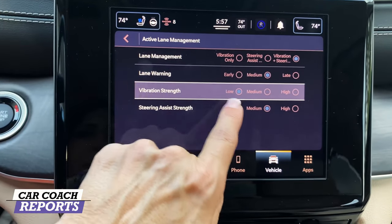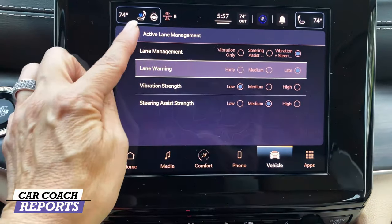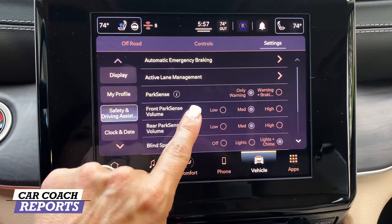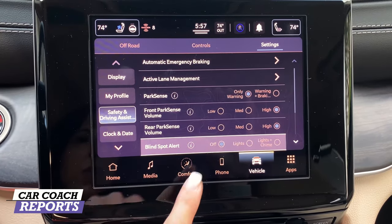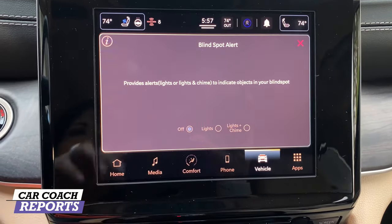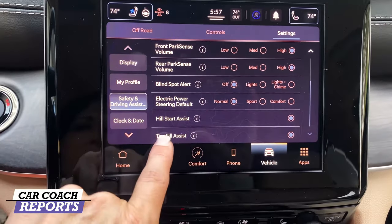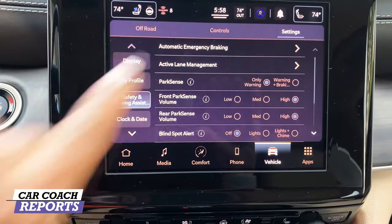With active lane assist, you can change drive modes as needed. You can choose vibration strength or turn it off for lane management — pick steering assist or vibration warning based on your preference. Park Sense has an info button explaining its function, and you can adjust blind spot alert volume between lights or chimes. Other adjustable controls include blind spot assist, electric power steering, hill descent, and tire inflation.